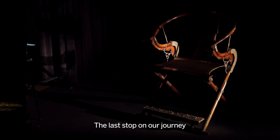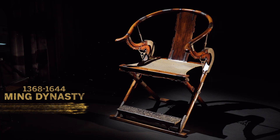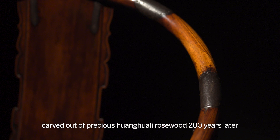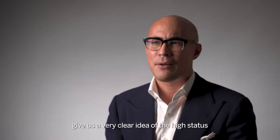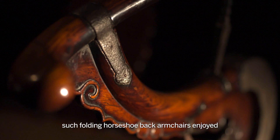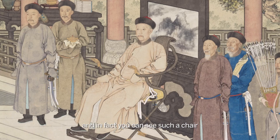The last stop on our journey is this exceptional horseshoe back armchair, carved out of precious Huanghuali rosewood 200 years later towards the end of the Ming dynasty. Paintings and prints from the Song dynasty onwards give us a very clear idea of the high status such folding horseshoe back armchairs enjoyed.